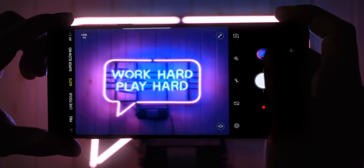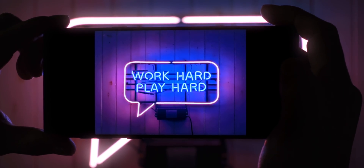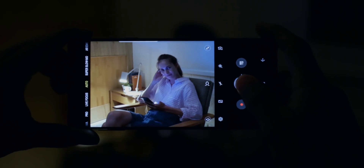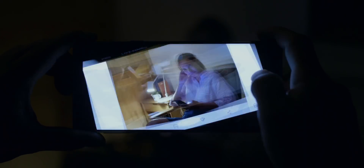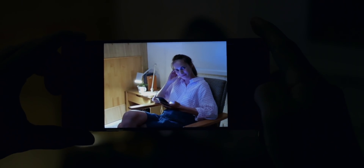The problem is that the higher the ISO, the more digital brightening you're using, so the image can become grainier, and there's also a limit to the amount of ISO you can actually put on an image. Super ISO will definitely be a reference to the fact that these new Galaxy phones will be able to use a much higher ISO number than ever before, meaning you should be able to pump up the brightness of extremely dark images.